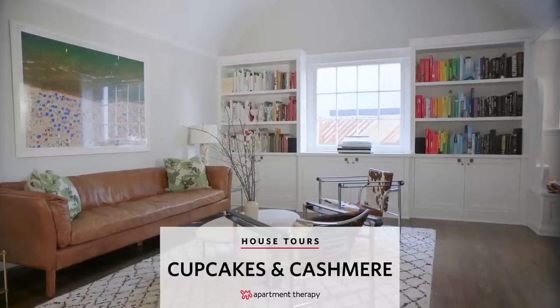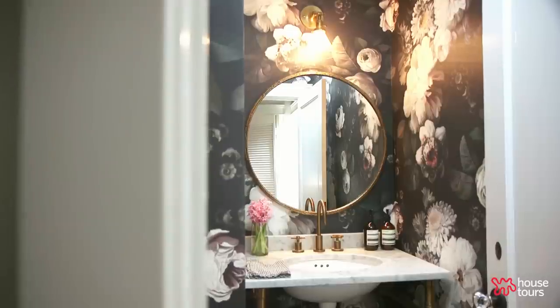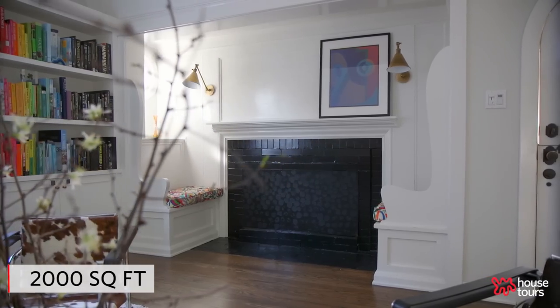Hi there! I'm Emily Schumann from Cupcakes and Cashmere, and welcome to my Los Angeles home. In terms of my style, I think it's always grounded in classics but with a twist, and I think the same goes for my home.